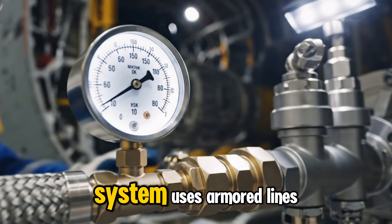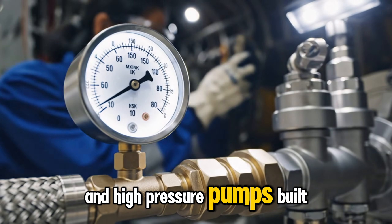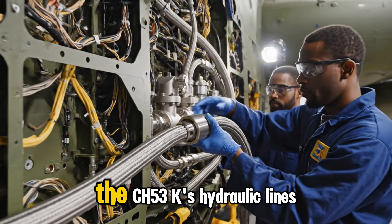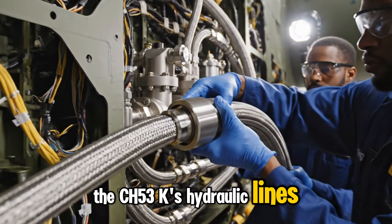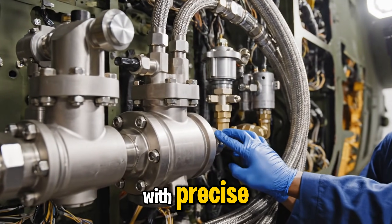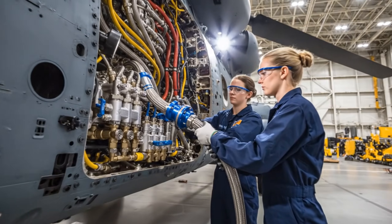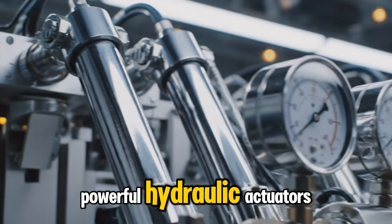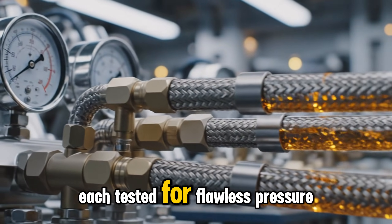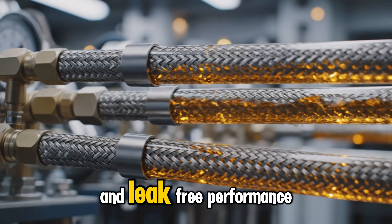The CH-53K's fuel system uses armored lines and high-pressure pumps, built to deliver steady flow. The hydraulic lines power flight controls, landing gear, and cargo systems with precise high-pressure operation. Powerful hydraulic actuators move the helicopter's controls, each tested for flawless pressure response and leak-free performance.